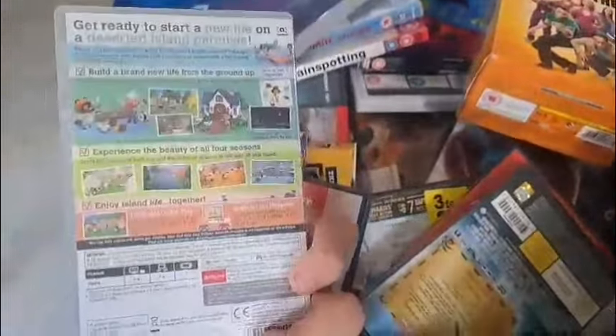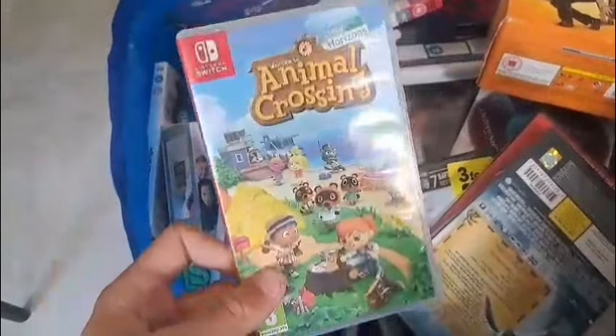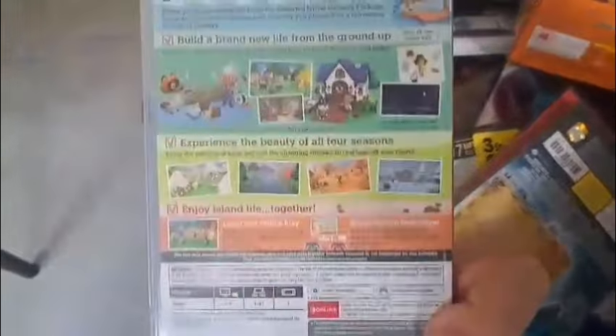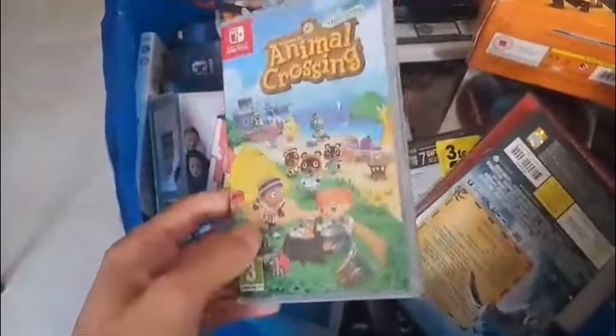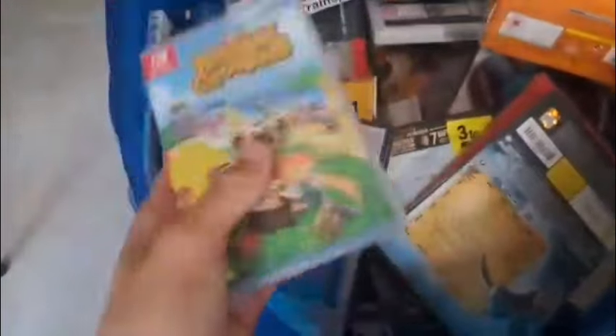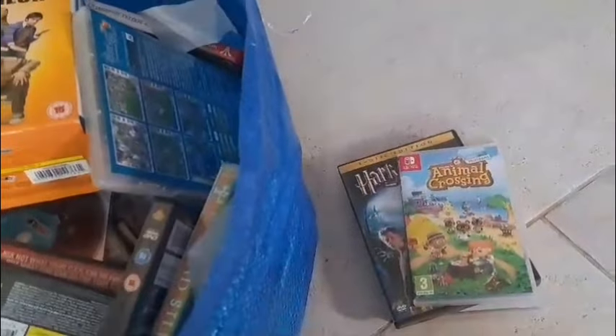Now we have a Nintendo Switch game. I do have a Nintendo Switch and I don't have this game for it, so if it is a good game — which does look all right — I might give it a try. I have heard of this game before. If you've played it leave a comment down below, but overall yeah it looks like a decent game.